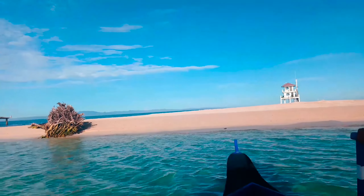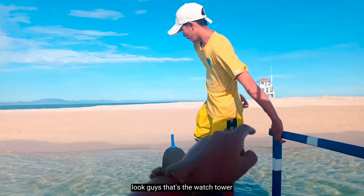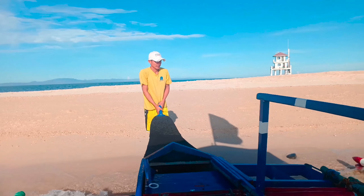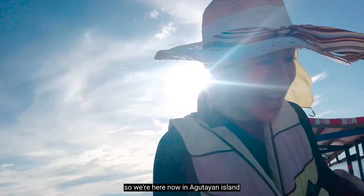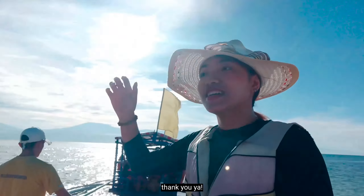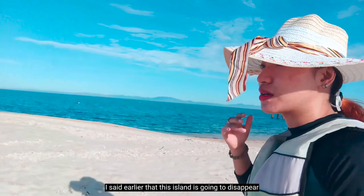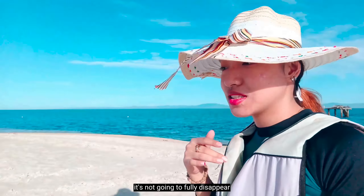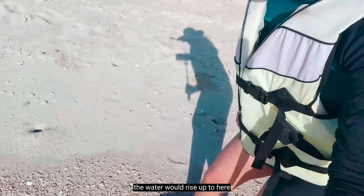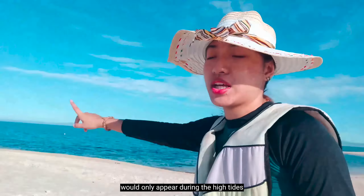Welcome to Agutayan Island! That's the watchtower and Kuya is going down to park the boat. We're here now at Agutayan Island. As you can notice, I said earlier this island is going to disappear — but actually it's not going to fully disappear. There's a visible tide line here. During the night when it's high tide, the water would rise up to this level, and only a small portion of the island would appear during high tide.